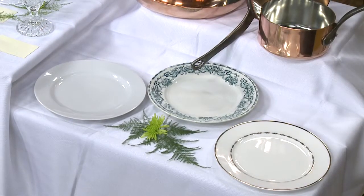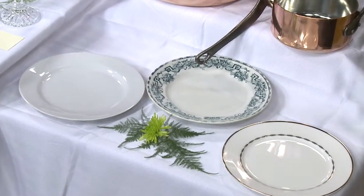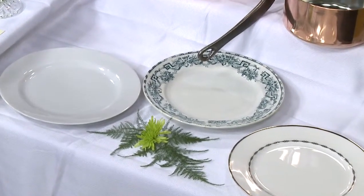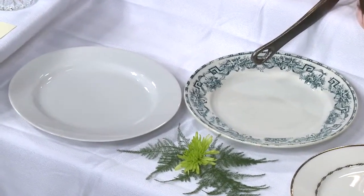Right now, people are getting married and not even registering for China anymore. But China is such a very important part of the overall dining experience. You can pick up some really wonderful deals — whether it be a charger or even a dessert plate — and really step up the experience when it comes to dining at home.